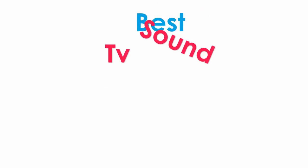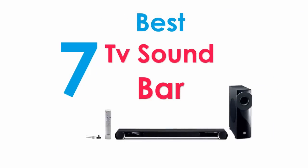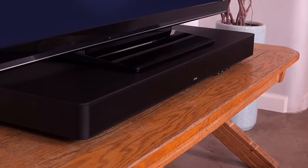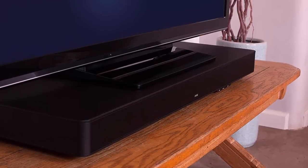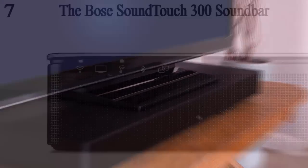Looking for the best soundbar? In this video we have broken down the best TV soundbars on the market. Each product has been analyzed based on customer reviews, price, sound quality, and product features. If you want to find out which will be the best for you, stay tuned — let's get started with the list.